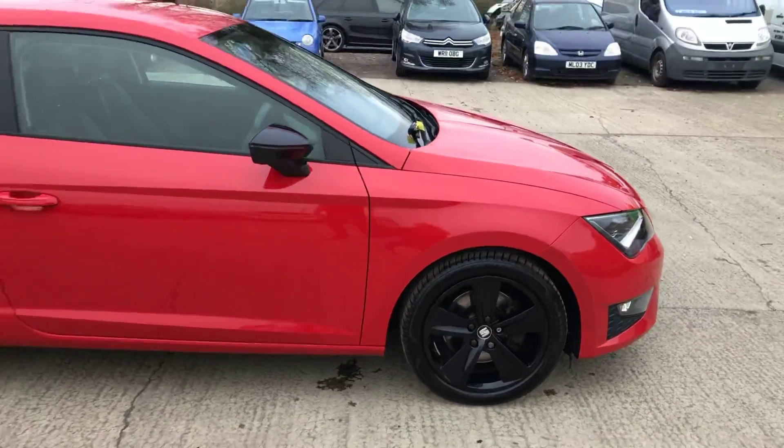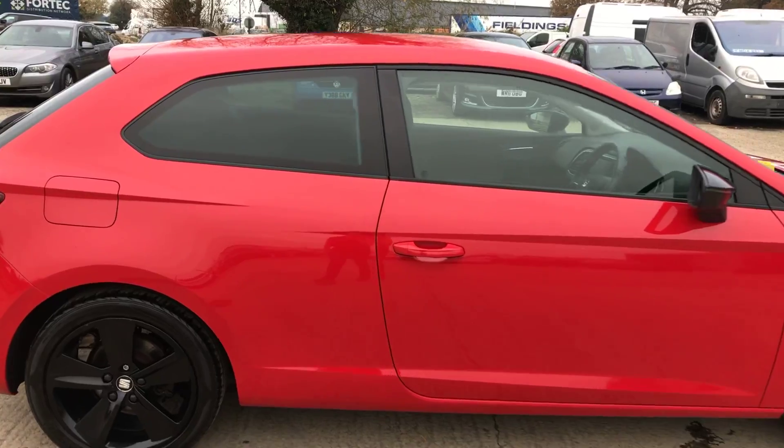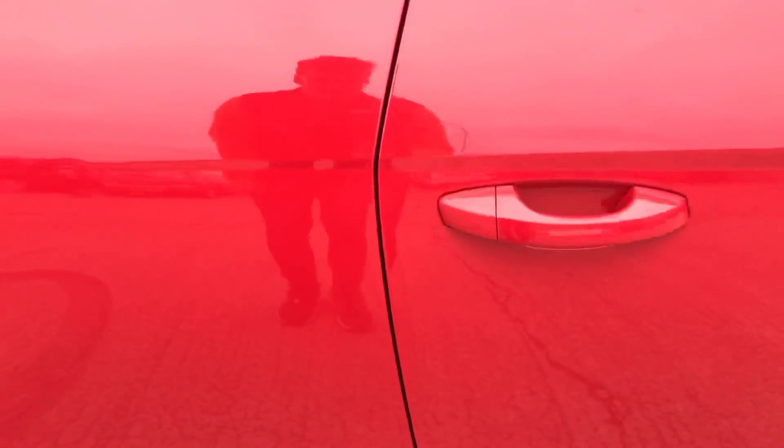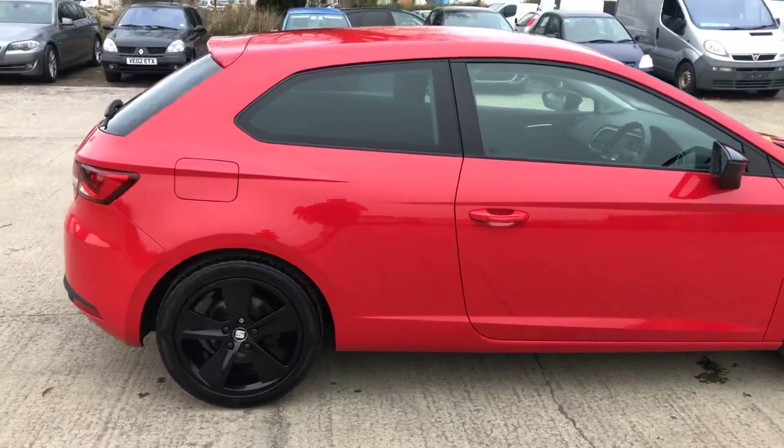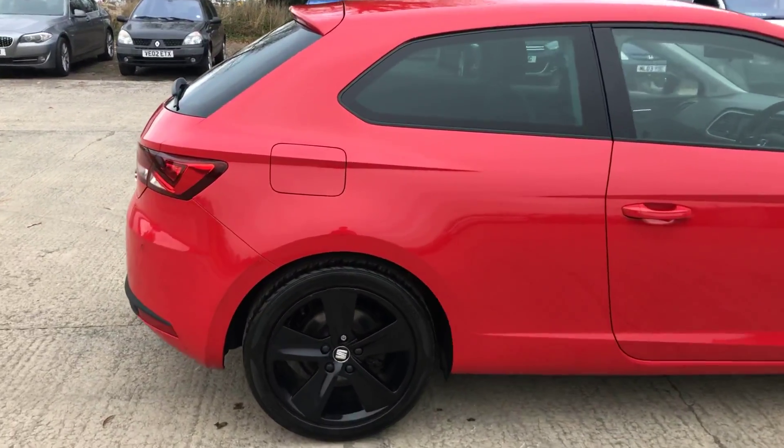Now come round the right hand side of the car here, that's all good. And just on the edge of the door here, you've just got a few little bits just where it's been opened onto potentially another car or something like that. But stood a metre away, you can see just how small it actually is. Come round the rest of the back right hand side there, and that's all good.